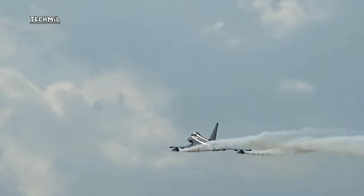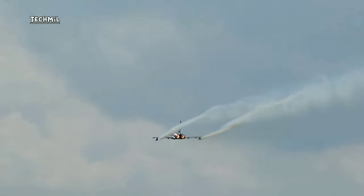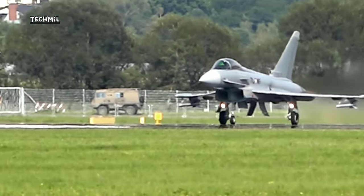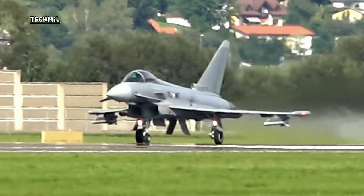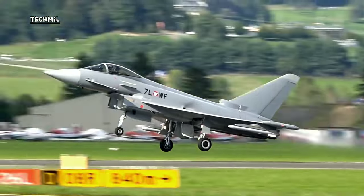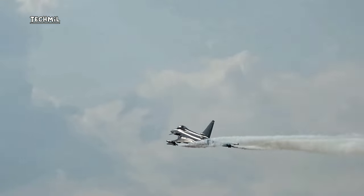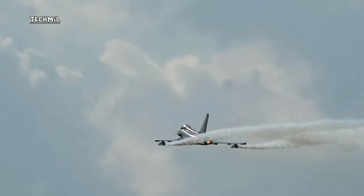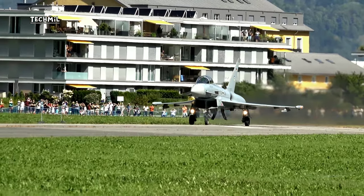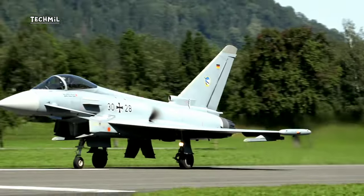The Typhoon is equipped with the AESA Captor-E radar, electronic monitoring systems, and advanced sensors, and can carry a variety of air-to-air and air-to-ground weapons. It is known for its high maneuverability and speed in air combat. Countries including the UK, Germany, Italy, Spain, and Austria have adopted it, making it a key combat aircraft in European air defense and military operations.